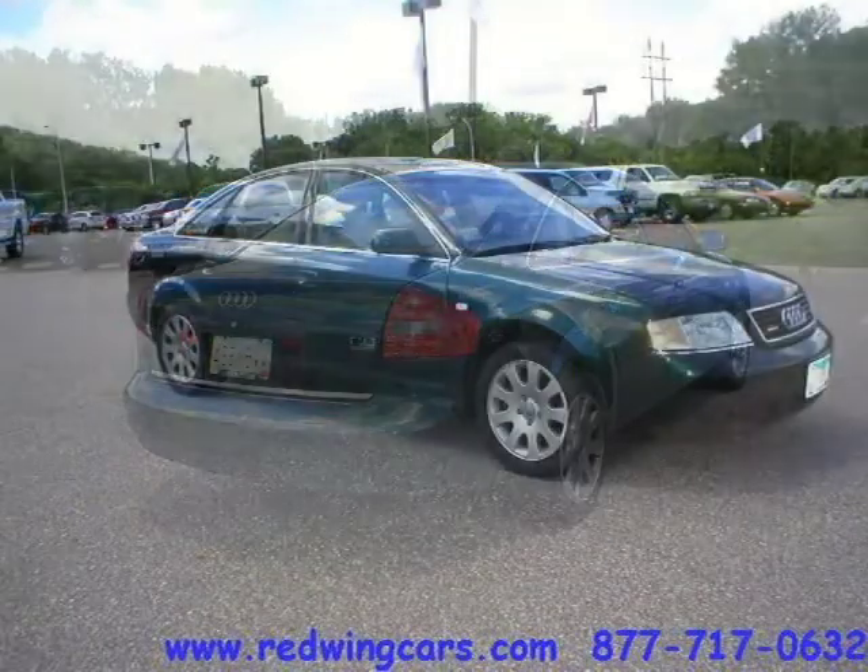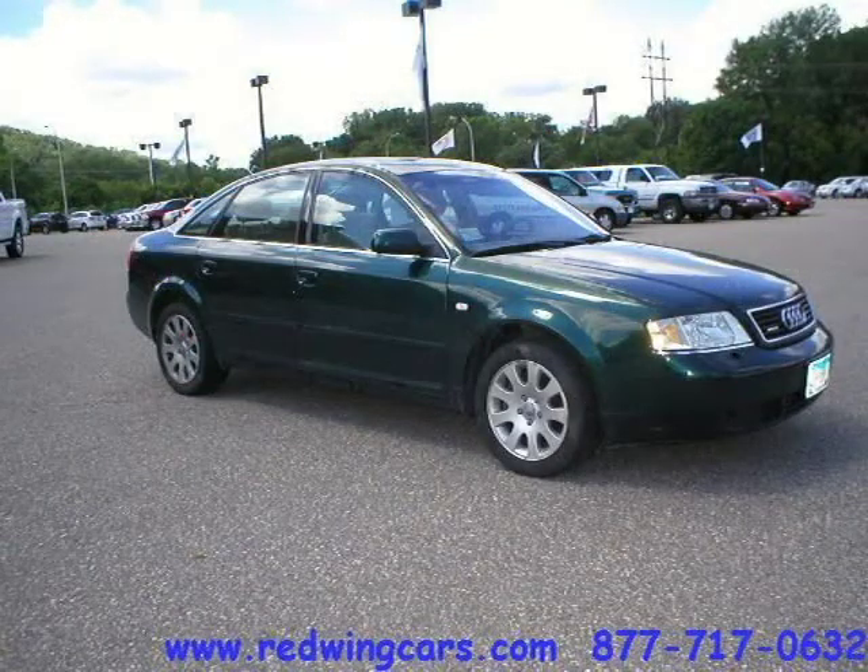This 2000 Audi A6 4-door car is located in Red Wing, Minnesota and has 100,126 miles on it.